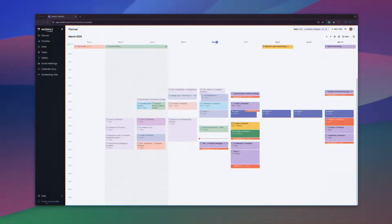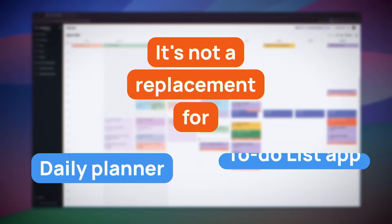While all of these features are great, there is one not-so-great thing I need to mention. As intelligent as Reclaim AI is, it's not a replacement for a daily planner or to-do list app. Reclaim is great at scheduling your tasks and allocating time slots, but it doesn't offer features like note-taking.